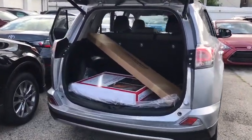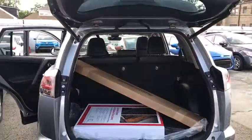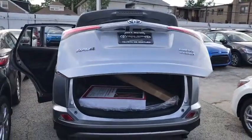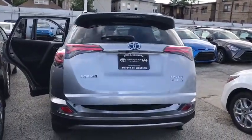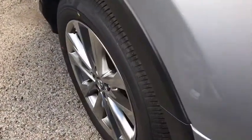Here are some of this vehicle's great options: stability control, keyless entry, traction control, backup camera, navigation system, all-wheel drive, anti-lock braking system, power liftgate, steering wheel audio controls, lane departure warning, Bluetooth.